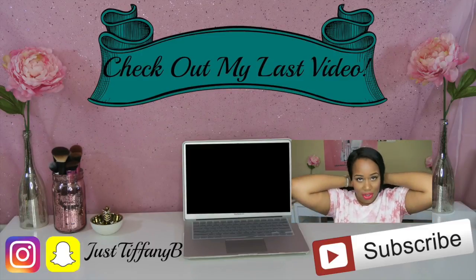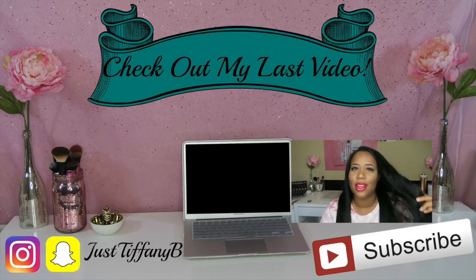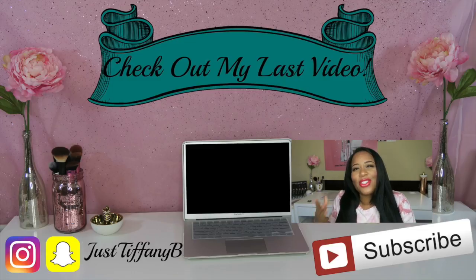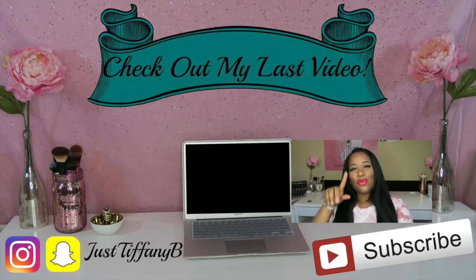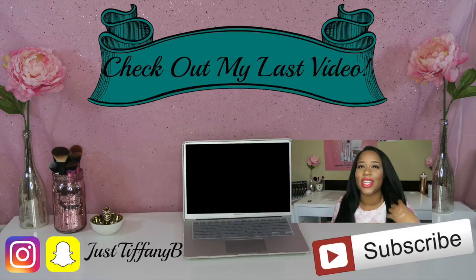If you're still around and didn't want this video to end and you want to see more of me — you already hit subscribe, right? And you already hit that bell next to it. Since you're already wanting more, go ahead and watch my last video — it's right there, click on it, like it, subscribe. Alright, bye!